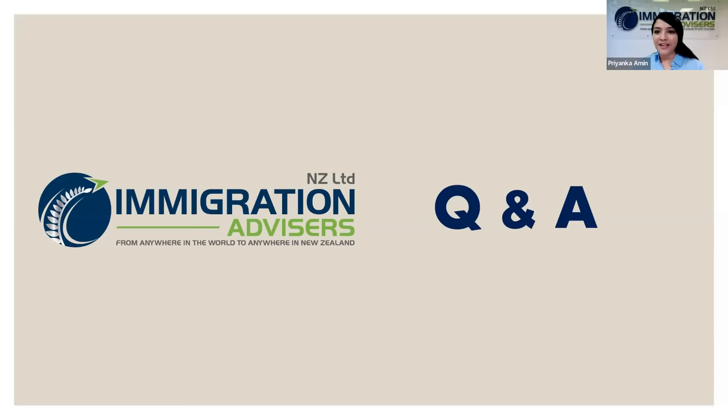Question: We are a same-sex couple. Can we apply for a partnership-based visa? Is it allowed in New Zealand? Vandana's response: Definitely yes. Same-sex relationships are absolutely acceptable. If the relationship is genuine and stable, you meet the eligibility to apply for a partnership-based visa. We have assisted a number of same-sex couples obtain their partnership-based temporary and residence visas. Do get in touch if you need assistance.